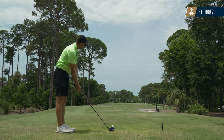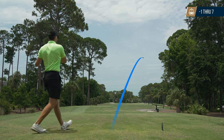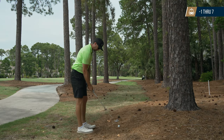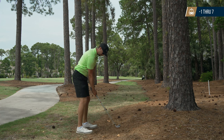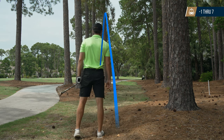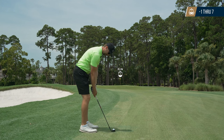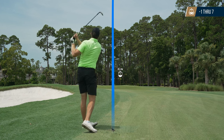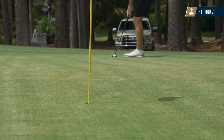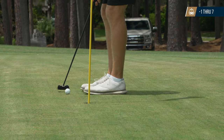Coming into this par five, there's out of bounds on the right and water on the left, so I kind of bailed out right — almost went out. I had a tiny window in the pine straw and hit an 8 iron, pulling it a little left but past the trees. In the fairway with about 60 yards to the pin, I hit a nice high lob wedge but went long on the back of the green, leaving a 30-foot look up the hill. I hit a good putt through some bumpy greens and got it tight, tapping in for par.